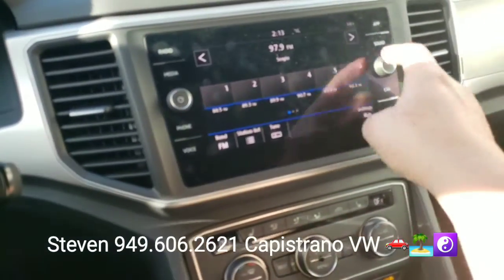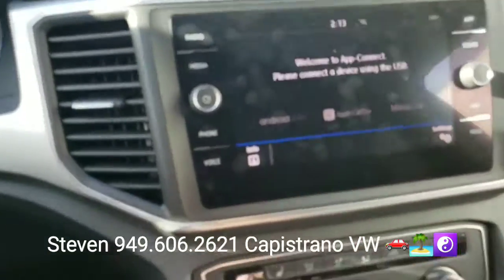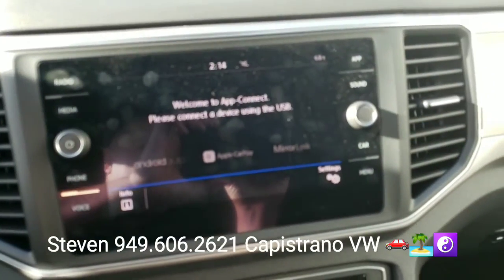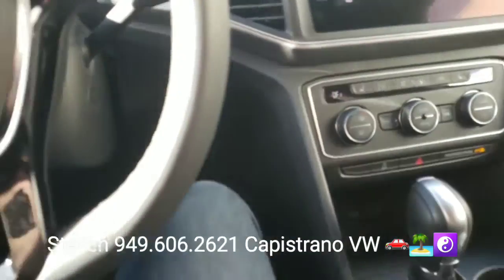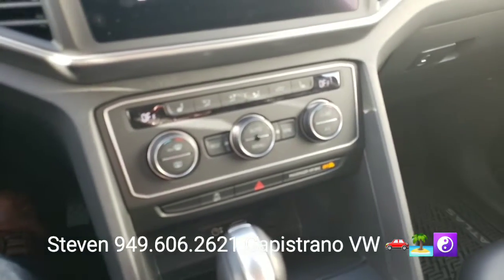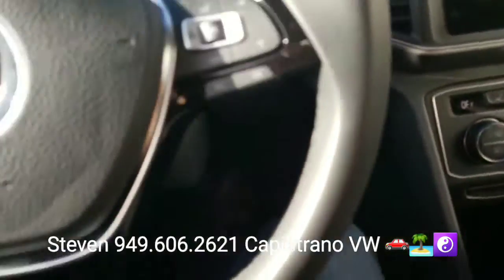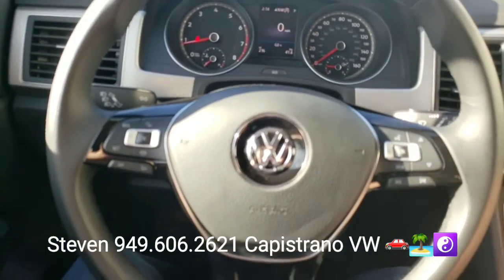The radio is all touchscreen, and you can see it's got Apple CarPlay, Android Auto, and Mirror Link. It's also got dual climate control with heated front seats and a multi-function steering wheel.